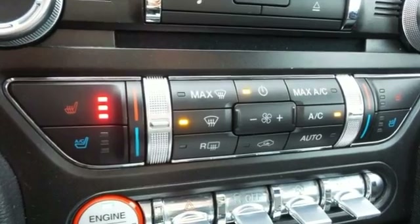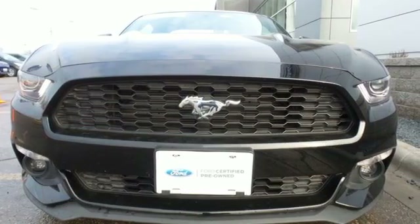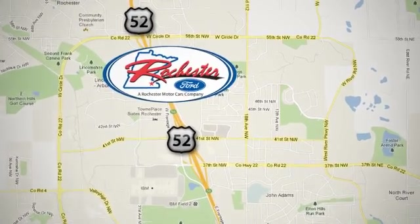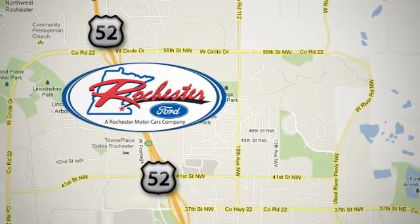2015 marks the 50th anniversary of the Mustang. Check it out today. Experience the difference at Rochester Ford. We're conveniently located between 41st Street and 55th Street NW on Highway 52 in Rochester, Minnesota.